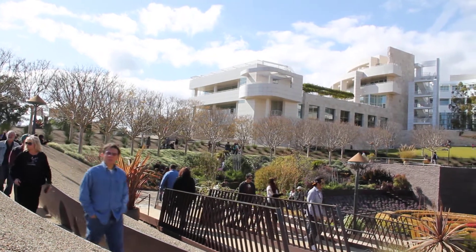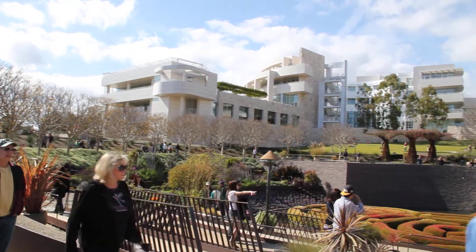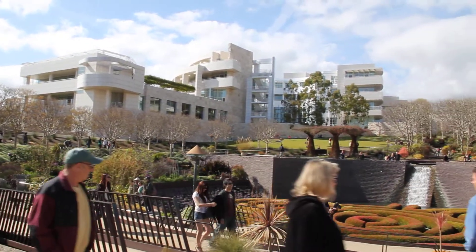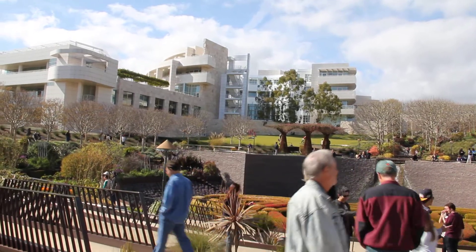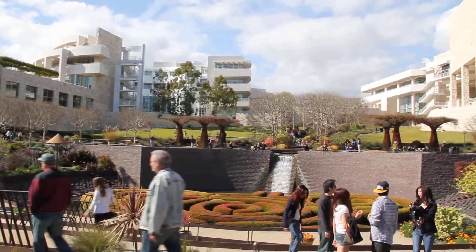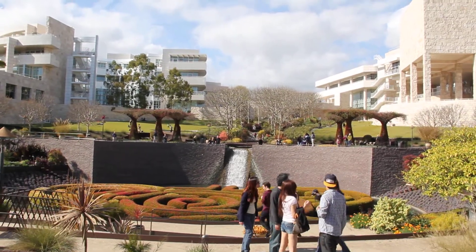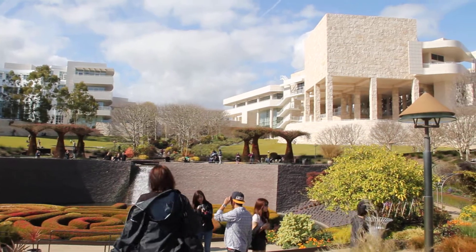Here we are at the J. Paul Getty Museum in Los Angeles. The museum was designed by architect Richard Meyer and we're outside overlooking this beautiful garden and the fantastic architectural structure of the museum on a beautiful spring day.